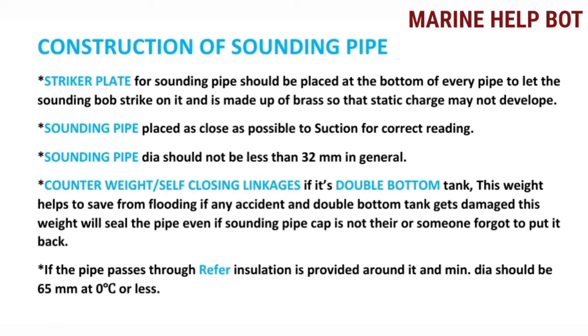For double bottom tanks, the counterweight and self-closing linkage are different names for a single part. This self-closing linkage helps to save from flooding: if any accident occurs and the double bottom tank gets damaged, it will seal the pipe even if the sounding pipe cap is not there or someone forgot to put it back.